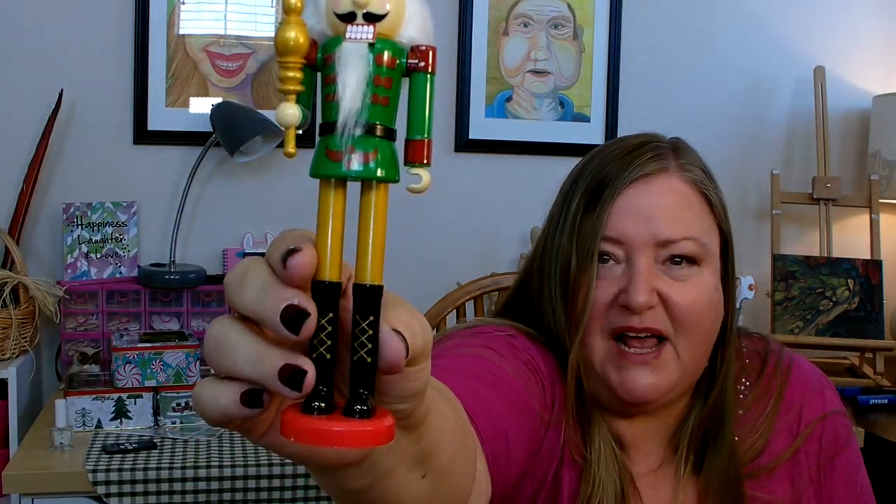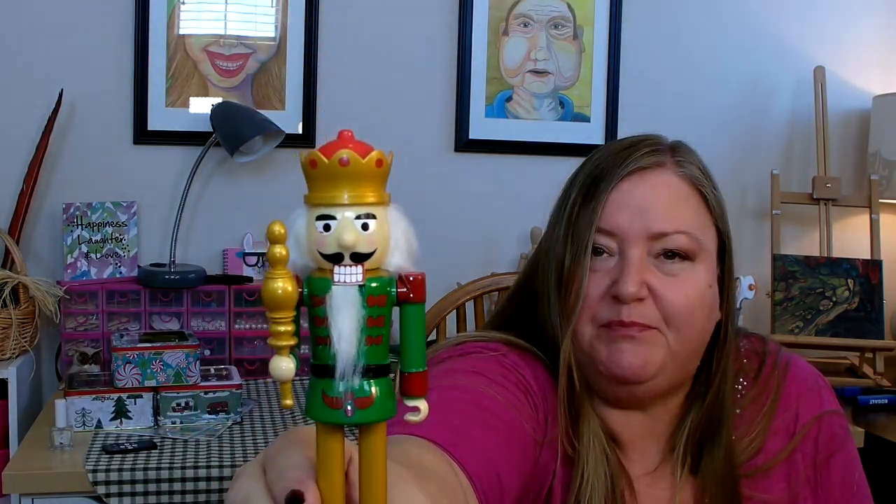I was also really happy to see they finally got in the little nutcrackers. These are really nice this year — very well made. They are plastic, not wood, but they look really nice. The paint on them is done very well. They're probably six to eight inches in height, which is a good size.